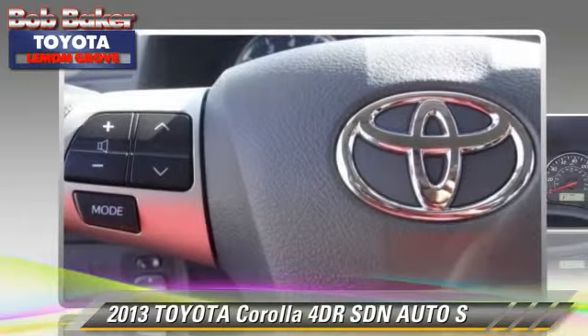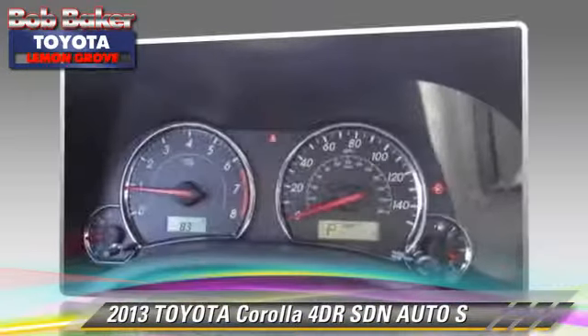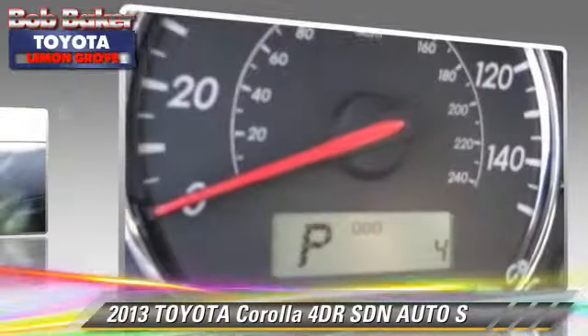Comfort and convenience features include power door locks, keyless entry, and power windows. Give us a call to schedule your test drive today.